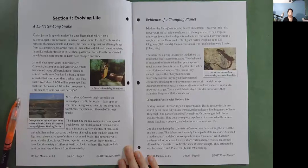At first glance, Serehon might seem like an unusual place to dig for fossils. It is an open pit coal mine. Energy companies dig into the ground to get coal and cart it off in huge trucks. The digging by the coal companies has exposed rock layers that hold fossilized remains. Remember that using the layers of a rock sample can help scientists figure out the relative age of different rocks and fossils. The bottom layer is generally the oldest layer; the top layer is the most recent.